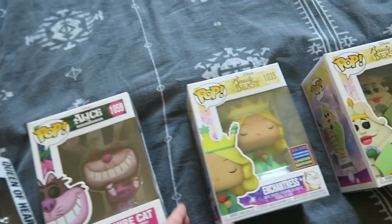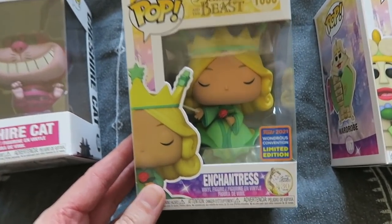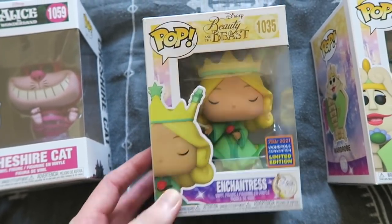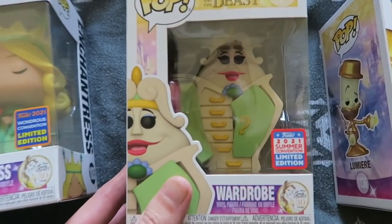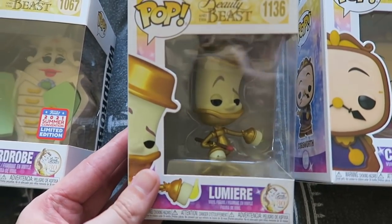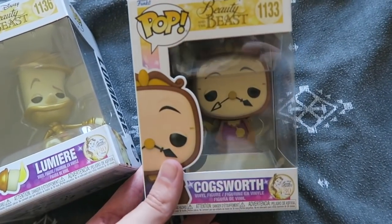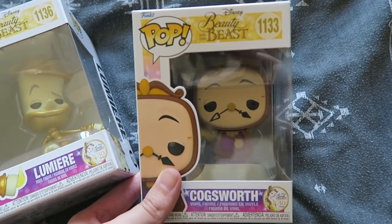Moving on to my favourite Disney film, Beauty and the Beast. We have the Enchantress, which is a convention exclusive — very heavy Funko Pop. Then we have the Wardrobe — love, love, love, very great pop, again really heavy. Then Lumiere — brilliant. And Cogsworth — look how cute Cogsworth is. I think he's one of my favourite Funko Pops. He's adorable.